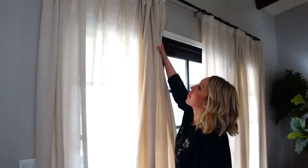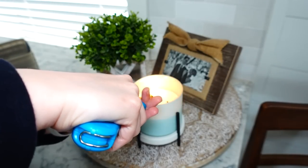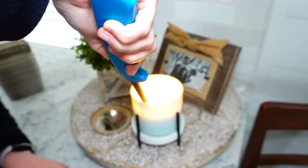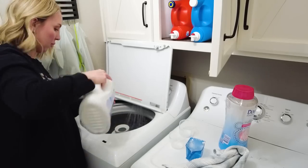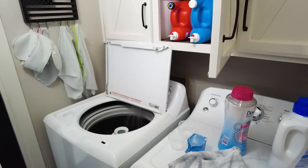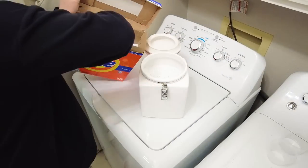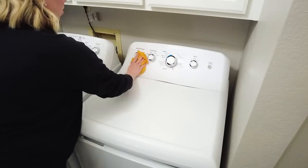Whenever I start cleaning, I always open the curtains for some natural light and light a few candles. This one is Frozen Light by Bath and Body Works and it smells incredible — one of my favorites that I always keep on hand. I also always like to start a load of laundry because it makes me feel like I'm multitasking. I took some time to refill my soap container and wiped down my washer and dryer, which really needed it.